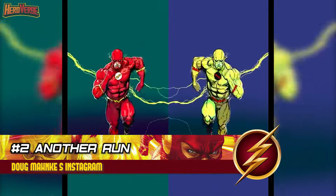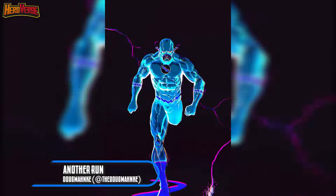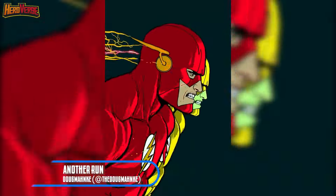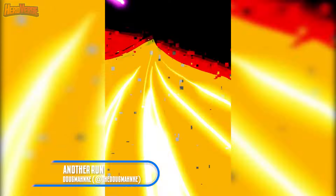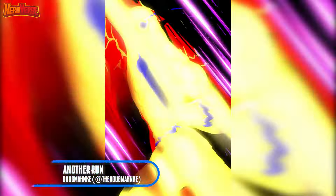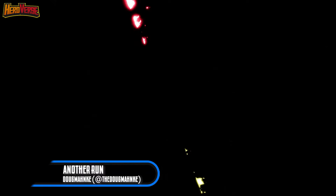Another one — Doug Mankey's Instagram. In a jaw-dropping animation crafted by the highly acclaimed DC Comics artist Doug Mankey, the eternal rivals Flash and Reverse Flash engage in another epic clash. These two characters, locked in a perpetual struggle, are akin to other iconic DC pairings like Batman and Joker or Superman and Lex Luthor. Witness Mankey's artistic brilliance first-hand as Flash and Reverse Flash collide once again in this exhilarating showdown — a visual feast that captures the essence of their enduring rivalry.